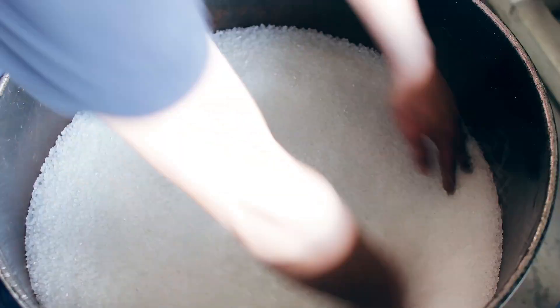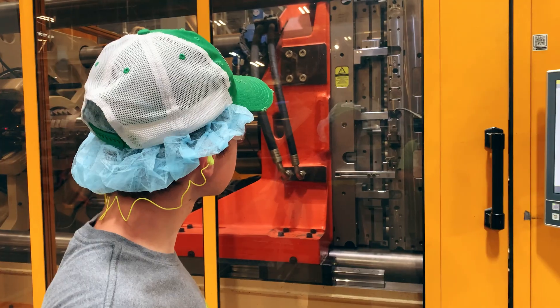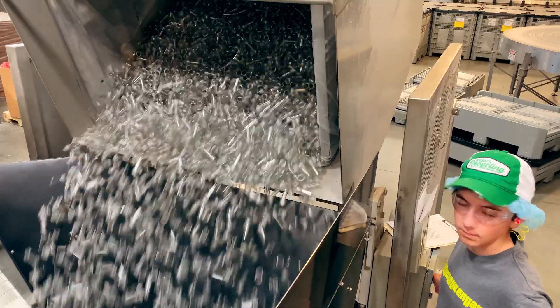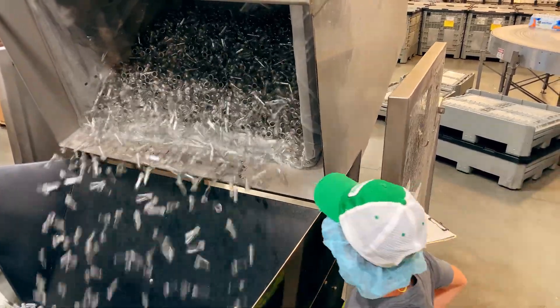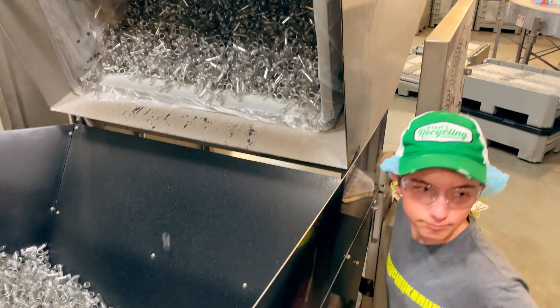Once at the manufacturer's plant, the tiny plastic flakes or pellets get melted down and fed into a machine to extrude preforms, which will become a water bottle. These little preforms get heated up so the plastic is pliable, and high pressure air is blown into them to create the water bottle shape we're used to seeing.